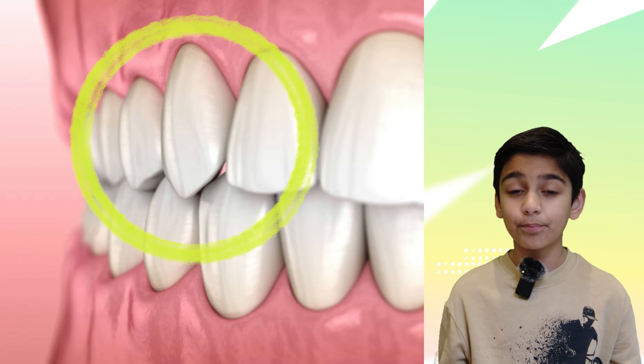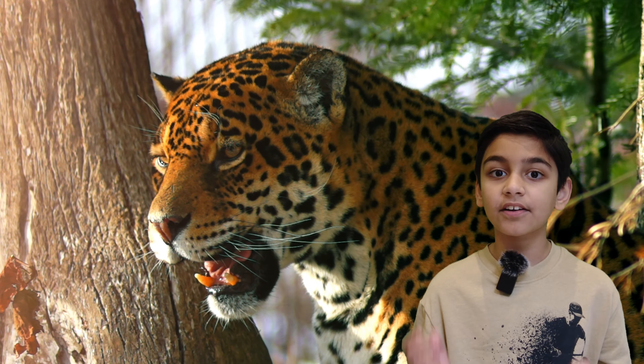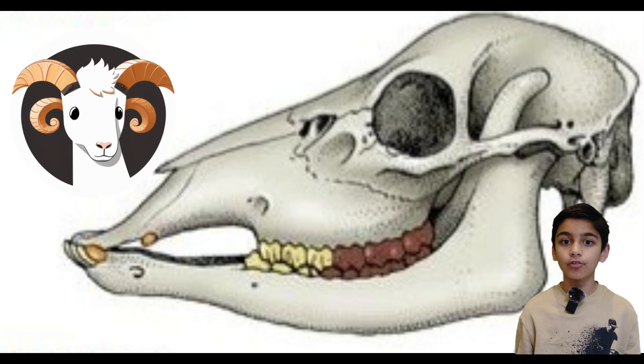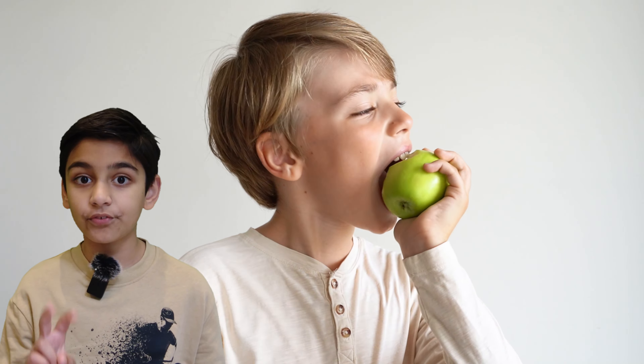Canines are sharp and pointy teeth that are used for tearing bigger bits of food. Canines are carnivores' most important teeth, and most herbivores don't actually have canines. Premolars don't actually appear until the age of 10. They have two points for tearing and a flat part for crushing.